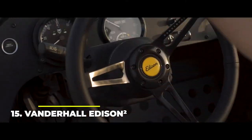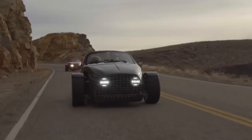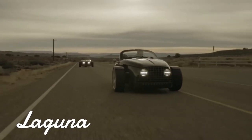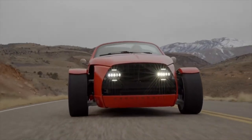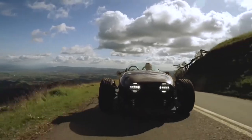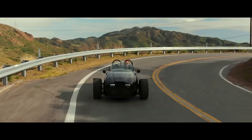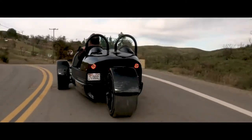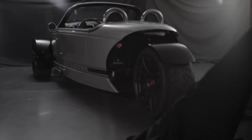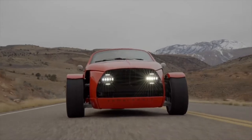Number 15: Vanderhall Edison Squared. Vanderhall is one of the best manufacturers when it comes to go-karts, and their creations are incredibly sleek and beautiful three-wheeled machines. The Edison Squared is even better than most since it's an all-electric vehicle, ready for the future. It's a very comfortable two-seater, and comes very light at just 1,400 pounds, which is quite a feat when you think of the amazing power it makes. It's capable of 180 horsepower and 240 foot-pounds of torque, and all that comes from the twin electric motors. It does 0-60 miles per hour in just 4 seconds, and offers a 200-mile range per charge. Given the performance and the size of the vehicle, we'd say it suffices.